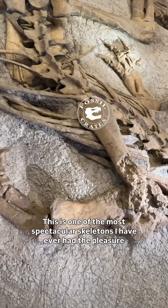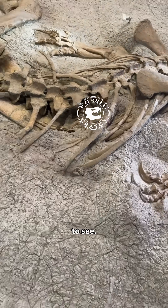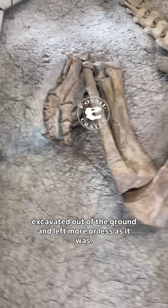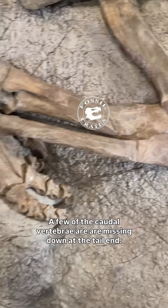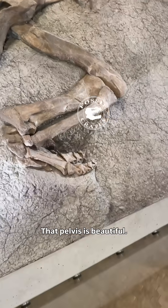This is one of the most spectacular skeletons I have ever had the pleasure to see. It was excavated out of the ground and left more or less as it was. The skeleton is essentially complete — a few of the caudal vertebrae are missing down at the tail end. That pelvis is beautiful.